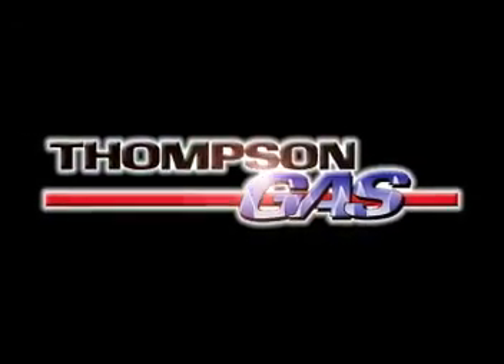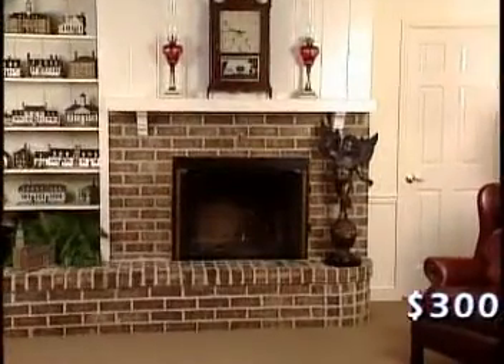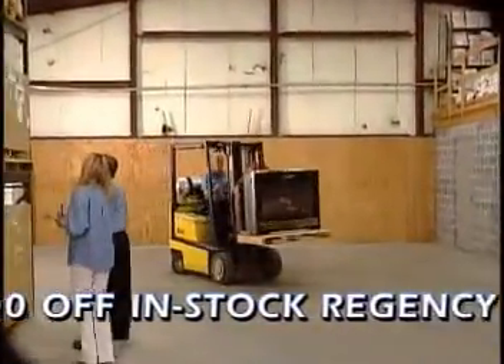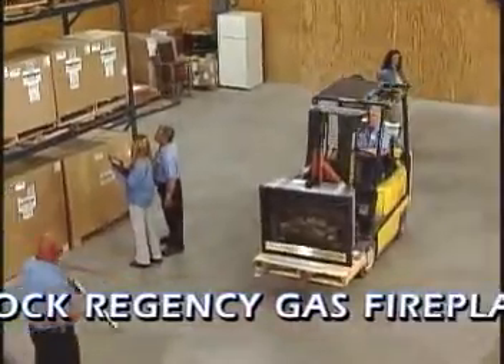Thank you for calling Thompson Gas. How may I help you? My family needs a new gas fireplace. Great, let's get started. What do you think you'll be using it for the most? Well, we have a heat pump now, and our living room is always cold.